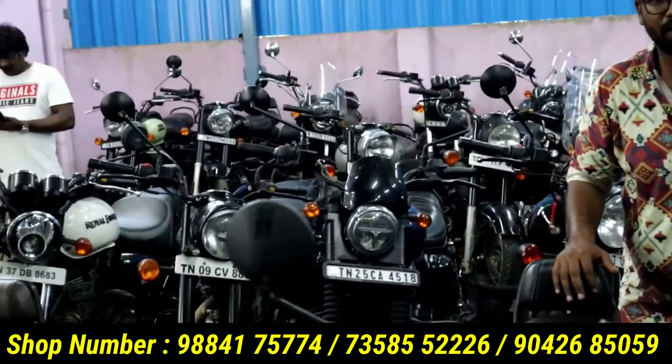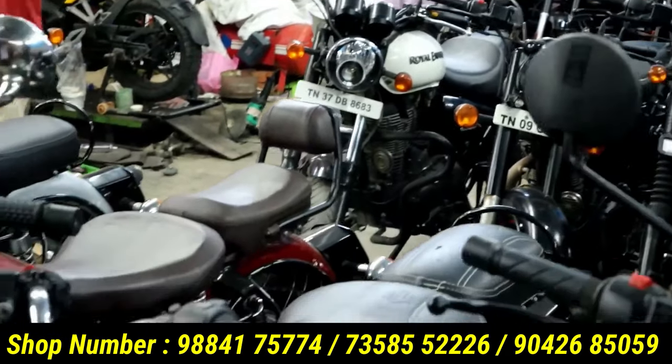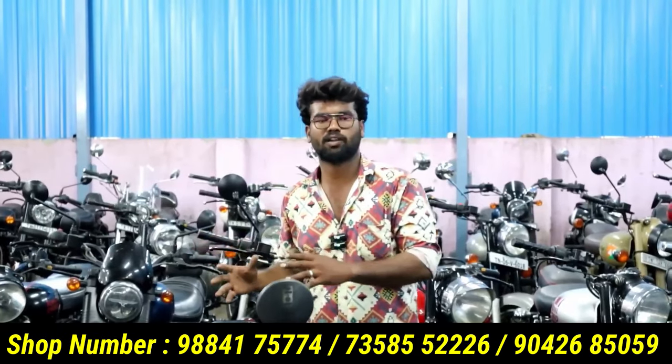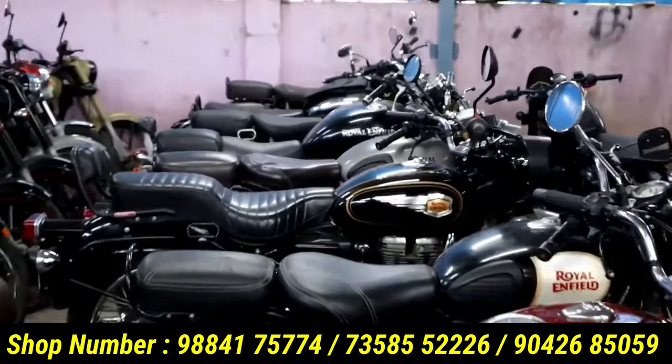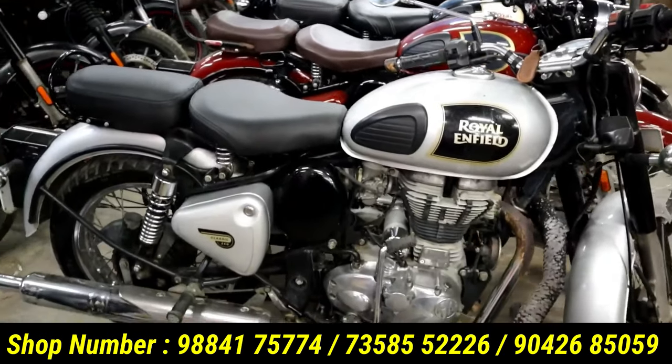We have an offer for you. If you buy, don't forget to check the price and the sale. I want to talk about the name of the model.